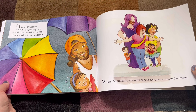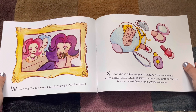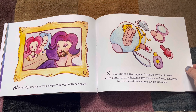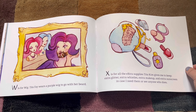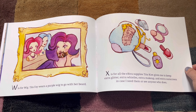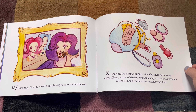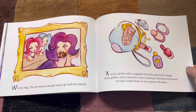V. V is for Volunteers who offer help so everyone can enjoy the events. We love our volunteers who keep us safe. W. W is for Wig. Tita Faye wears a purple wig to go with her beard — so cool — and a pink one and a blue one too. X. X is for all the extra supplies Tita Kim gives me to keep: extra glitter, extra whistles, extra makeup, and extra sunscreen in case I need them or see anyone who does.